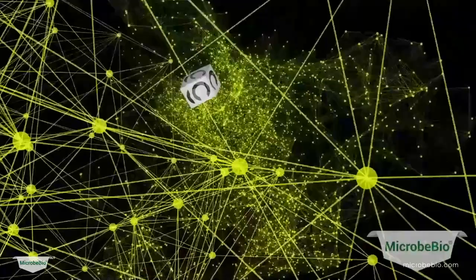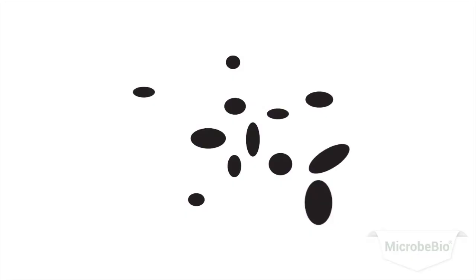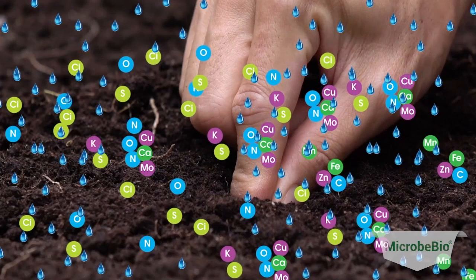Microbio biofertilizers enrich the soil and increase nutrient availability. Nitrogen-fixing bacteria, phosphate-solubilizing bacteria, and mycorrhizal fungi ensure that citrus trees receive the essential nutrients they need for optimal growth.